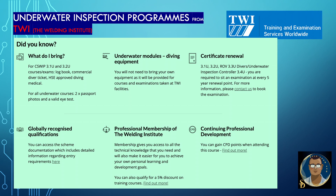We need to know a few things before attending any of these courses. What do I bring? For C-Sweep 3.1U and 3.2U courses: an exam logbook, commercial diver ticket, and HSE-approved diving medical. For all underwater courses: two passport-size photos and a valid eye test certificate. For underwater modules, diving equipment will not need to be brought as it will be provided for courses and examinations taken at TWI facilities. Certificate renewal for 3.1U, 3.2U, ROV 3.3U, Divers, and Underwater Inspection Controller 3.4U: you are required to sit an examination at every five-year renewal point. For more information, please contact C-Sweep to book the examination.